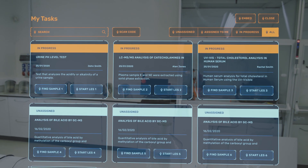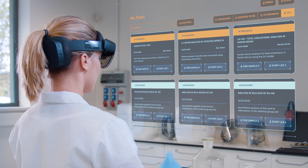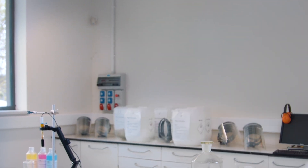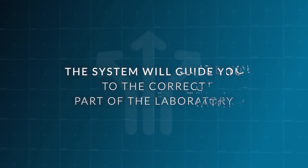The natural first step would be to check your to-do list. You may execute your tasks according to a pre-planned order, or customize your schedule. The system will guide you to the correct part of the laboratory, so you can start working on the exact sample.